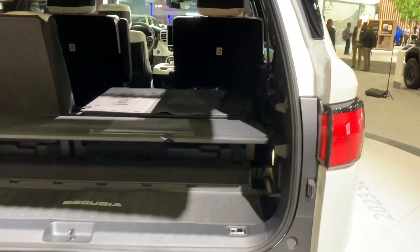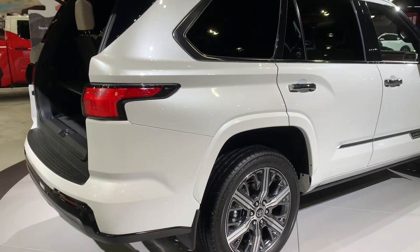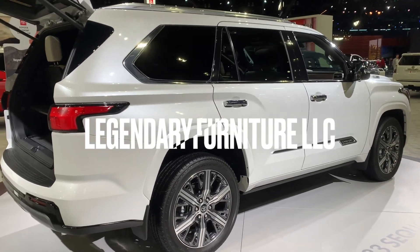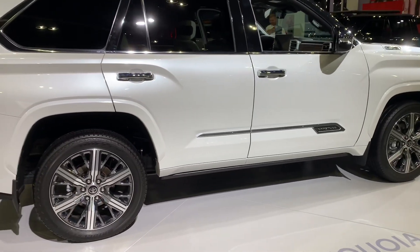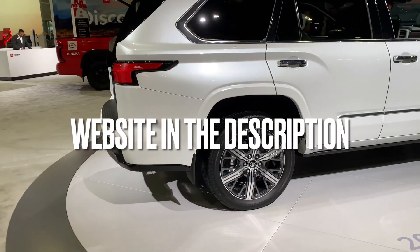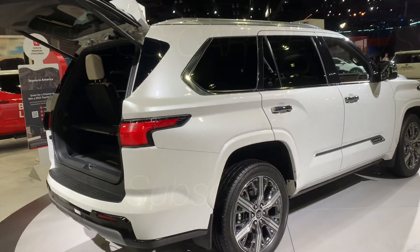That's it for today's review. Let me know what you think about this car, and if you haven't already, hit the subscribe and bell buttons. I also have an online furniture business — Legendary Furniture LLC — where I ship furniture across the United States with no salesmen and no haggling. Check the link in the description below. Until next time, peace.